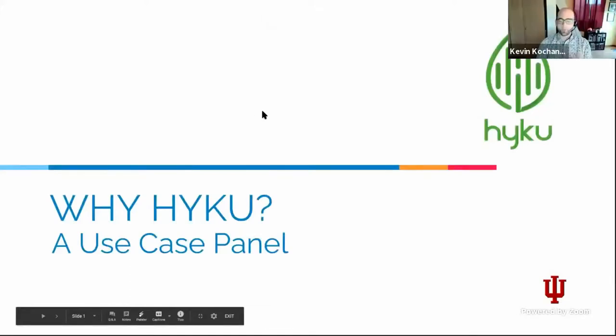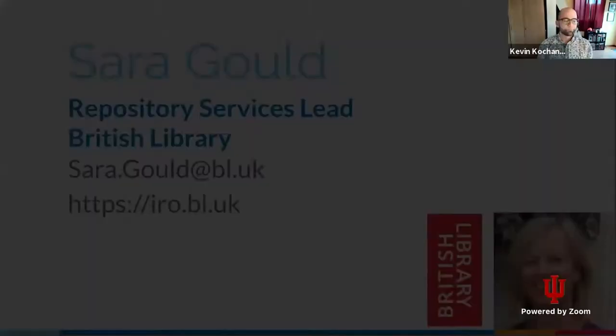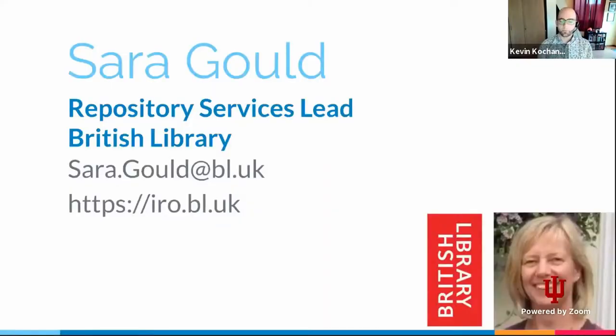Great. Well, thank you everybody. We'll do introductions one by one because there's a few of us as part of this case panel this morning. We're here to discuss Haiku and why different organizations and institutions have chosen Haiku as the technology they wanted to use for their application. So beginning, Sarah, if you could introduce yourself and talk about the project that the British Library is working on.